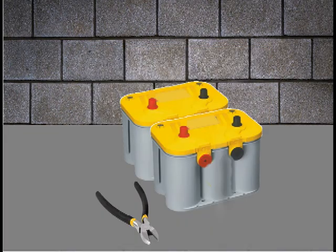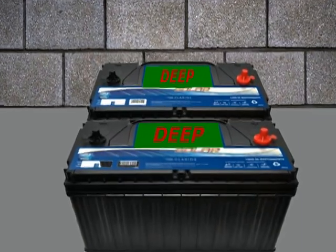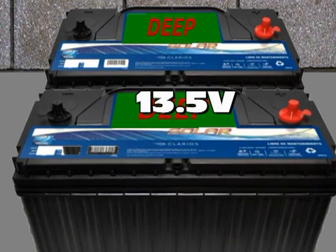By using the charger, the solar energy will be maximized and the batteries will have a much longer lifespan. Considering using the backup system for one computer, a Wi-Fi for the internet, and LED lights around the house, we can use lead-acid batteries. Trickle voltage should be approximately 13.5 volts regulated.